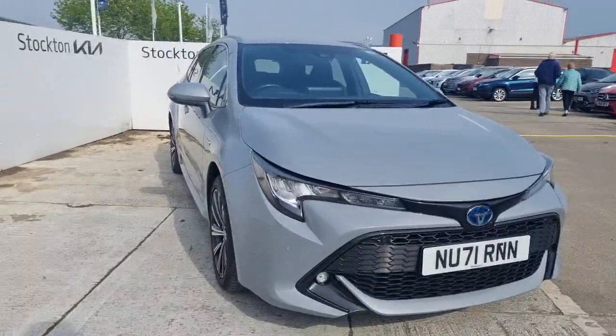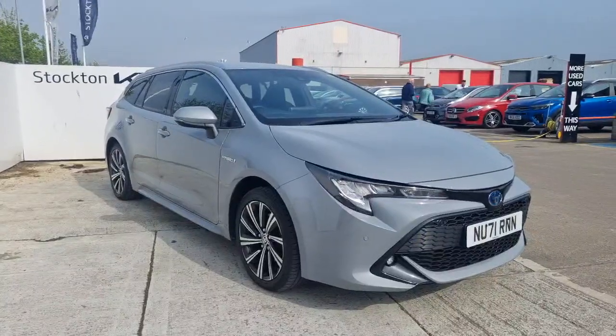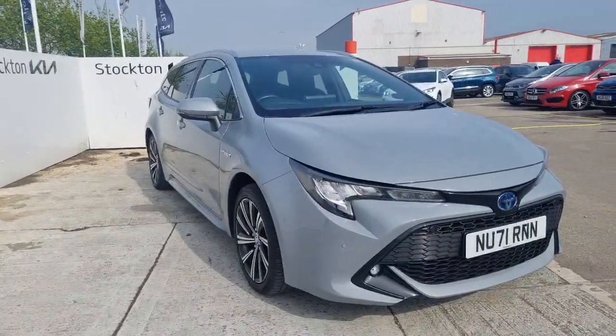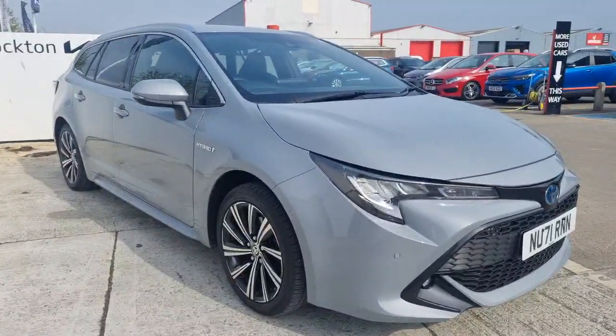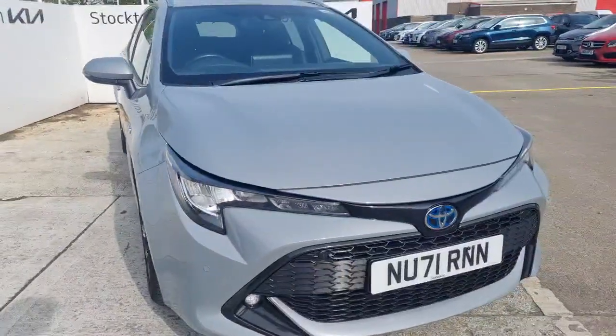Hi guys, welcome back to Keir. It's a beautiful 71 plate Toyota Corolla Design - this is the Touring Sports model, essentially the estate. It's a 2 litre petrol self-charging hybrid with just over 34,500 miles. Fantastic colour, looks brilliant in the sunshine. Really nice spec level as well if you're in the market for a practical estate, especially a hybrid one.